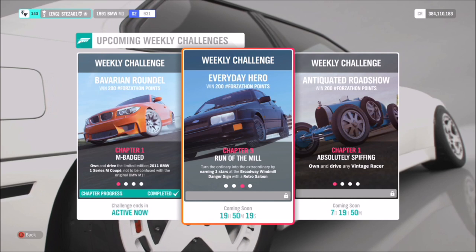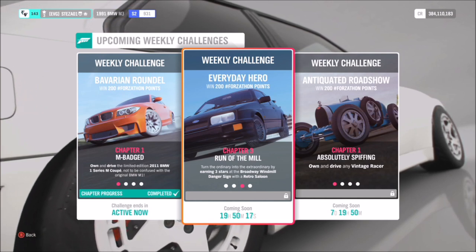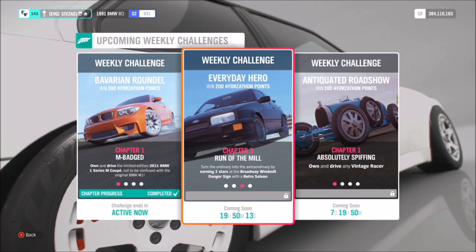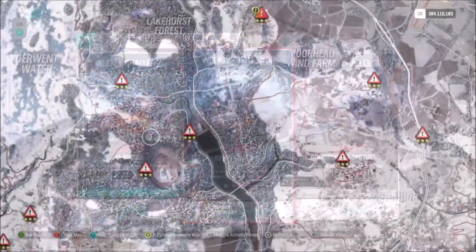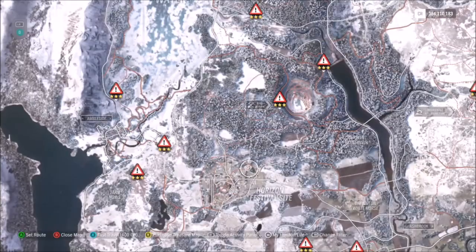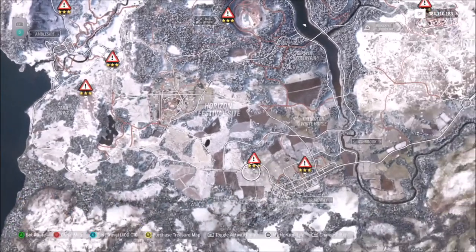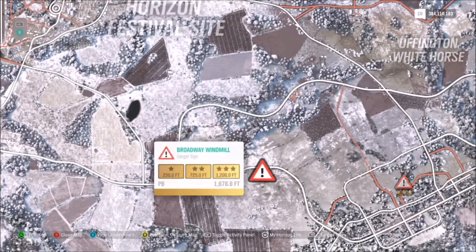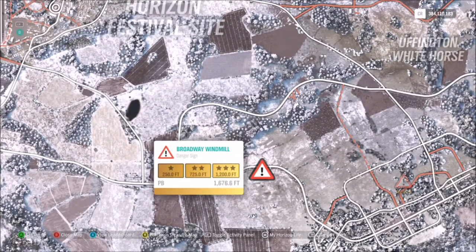For the next challenge, I recommend using a tune — it wants you to earn three stars at the Broadway Windmill danger sign. Some cars will need engine swaps and a lot of tuning to get three stars on this jump. The danger sign is at the bottom of the map below the horizon festival site, and three stars requires you to achieve 1200 feet. You will definitely need a highly tuned car and a decent run-up.